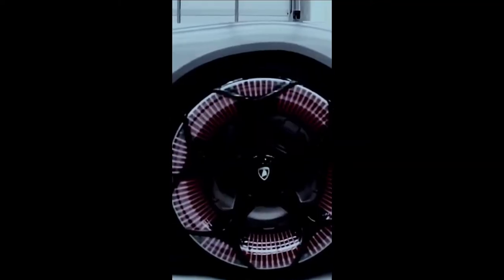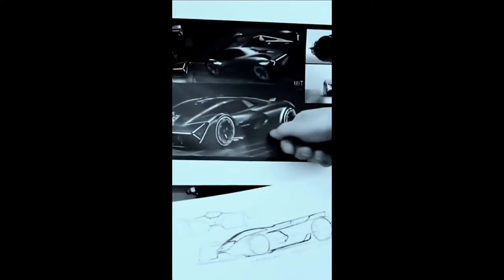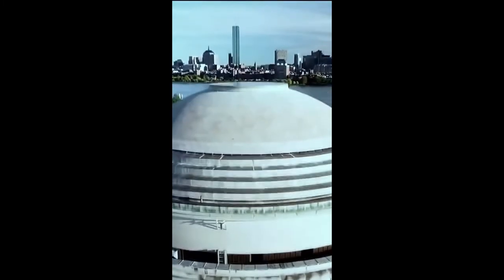The Lamborghini Terzo Millennio, which stands for Third Millennium, was an electric car that the company revealed in 2017, and was the first design that resulted from a multi-year partnership with the Massachusetts Institute of Technology.